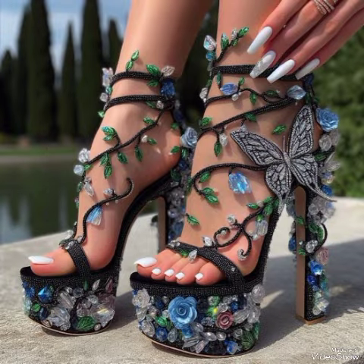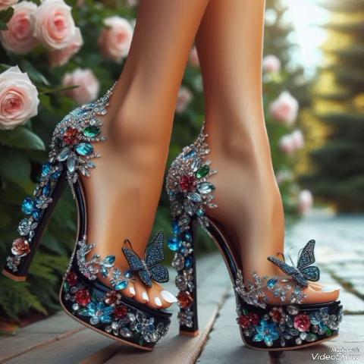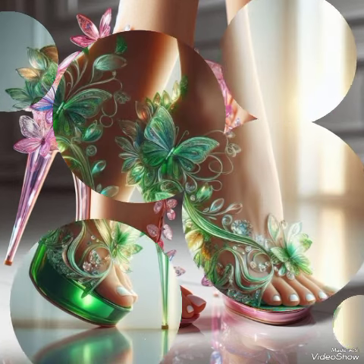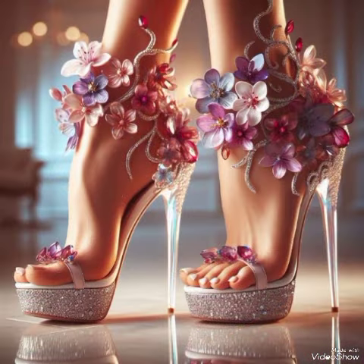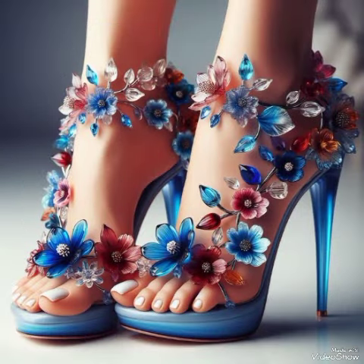When you wear these stylish sandals, you can look more beautiful and more confident. If you want to buy them online, I will tell you the best websites from where you can buy these stylish high heel sandals — amazon.com, ab.com, and aliexpress.com.